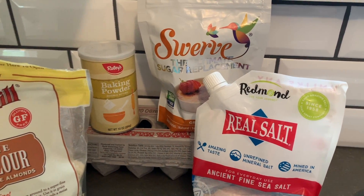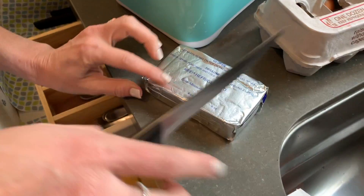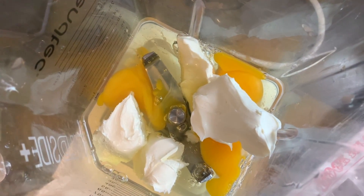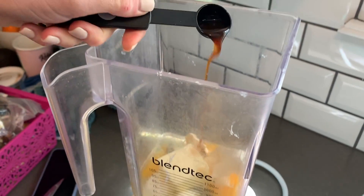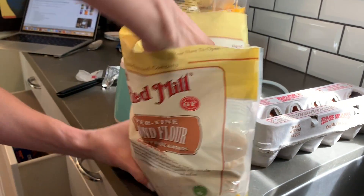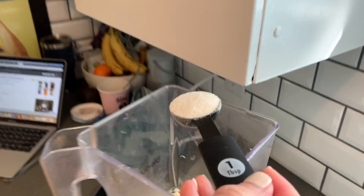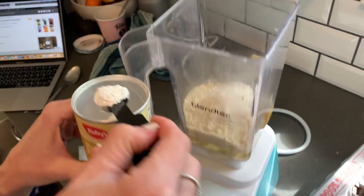Here are the ingredients you need to add to your blender — and you likely have these pantry staples on hand. Three eggs, four tablespoons (a two-ounce block) of cream cheese, two tablespoons butter (I didn't even melt mine), one teaspoon pure vanilla extract, one cup almond flour, one tablespoon erythritol or your preferred sugar alternative sweetener, one and one-fourth teaspoon baking powder, and a fourth teaspoon salt.